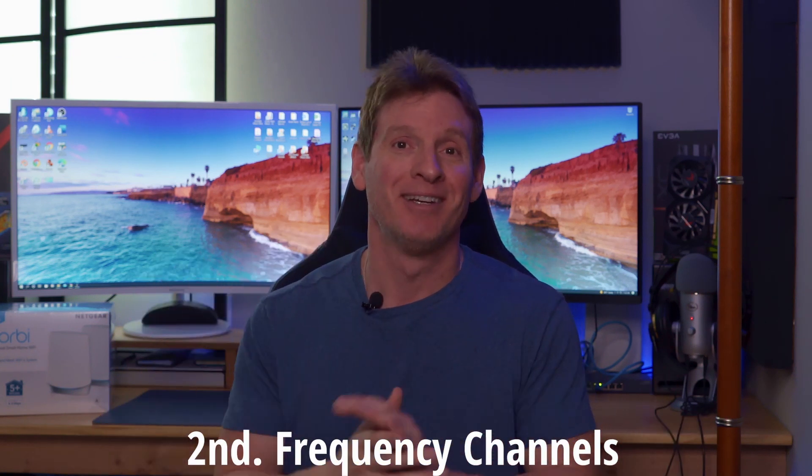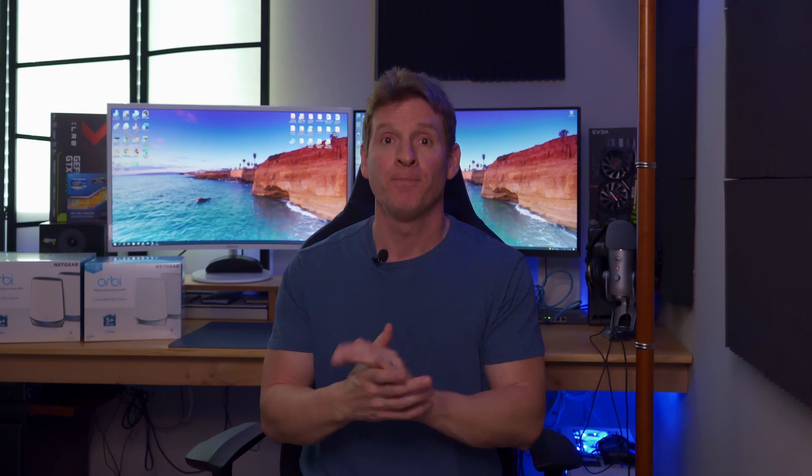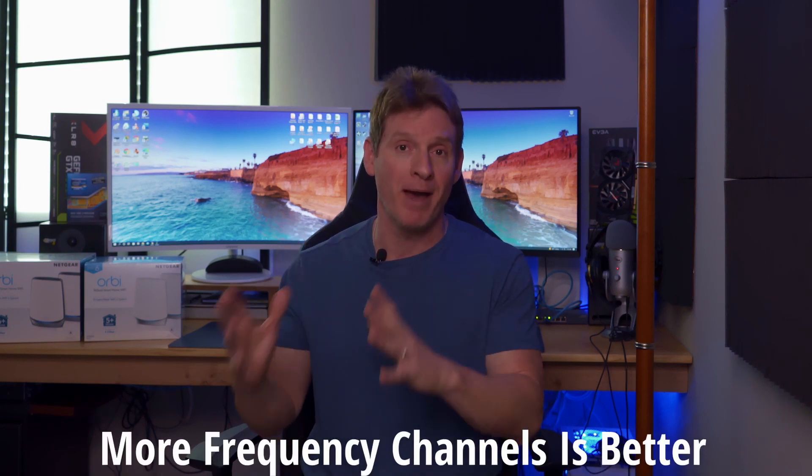Number two, frequency channels. So when you've gone to buy a wireless router, you may have seen on the box single, dual, or tri-band. This refers to the frequency channels on the router. So a single channel is one frequency, dual is two, and tri is three. And when it comes to frequency channels, more is better.